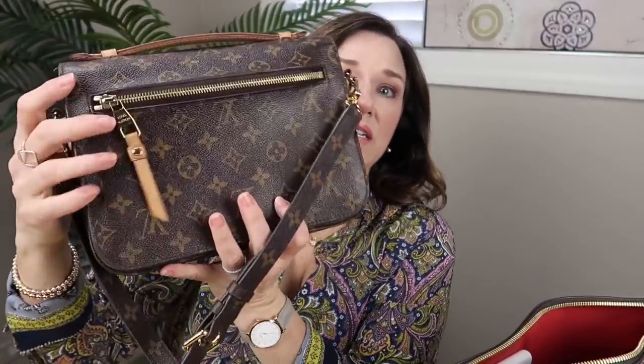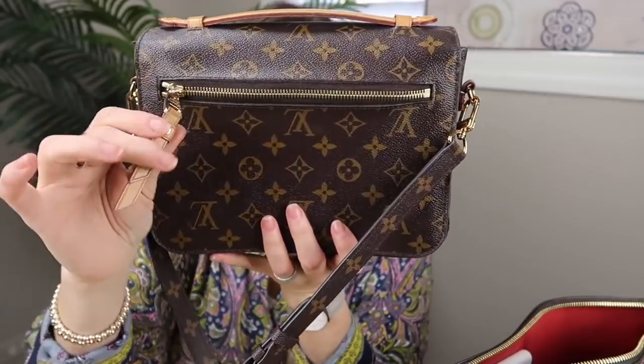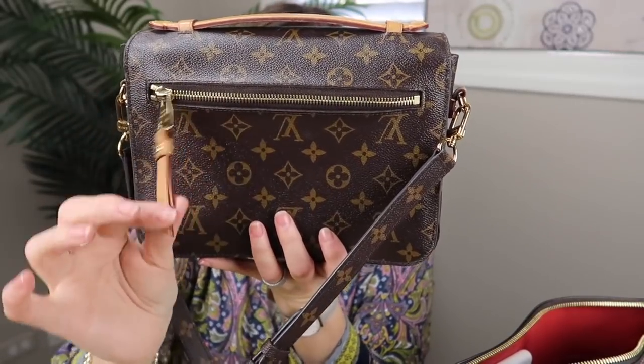This is the original Pochette Metisse — it has a leather pull tab. It's still in amazing shape. We have these compartments: the original has an extra slip pocket, a back compartment, and two main compartments.